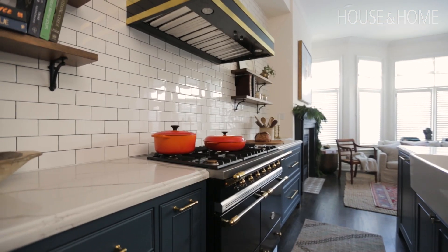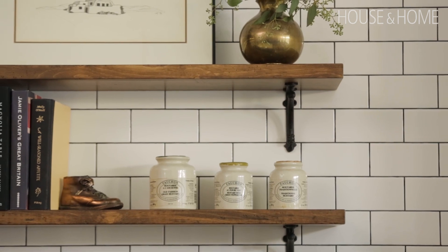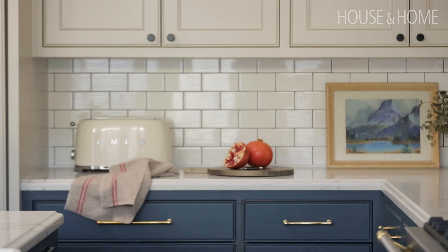Subway tile — but subway tile with a contrasting grout ups the ante a bit. And again, it's that sort of European, Parisian, bistro style kitchen. You see a lot of contrasting grout in Europe or in Paris.